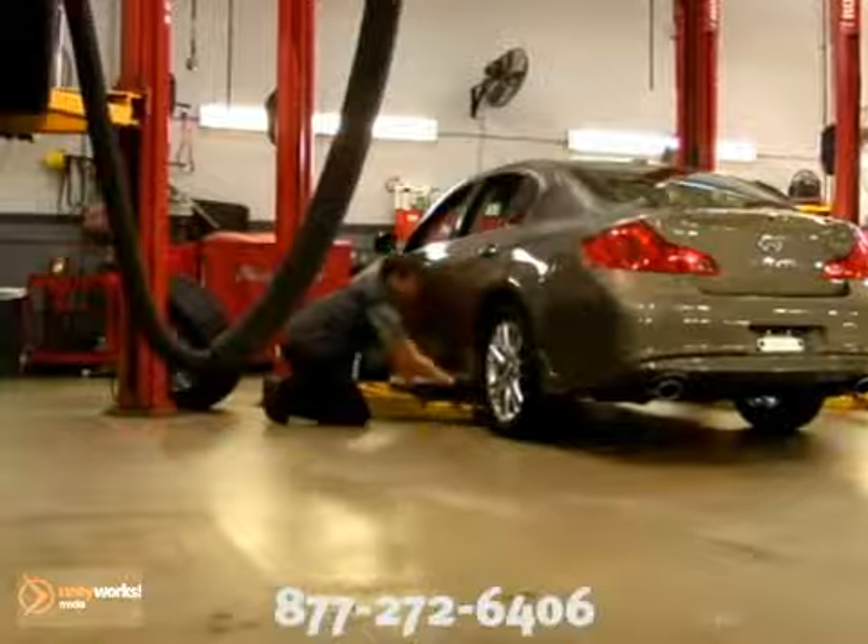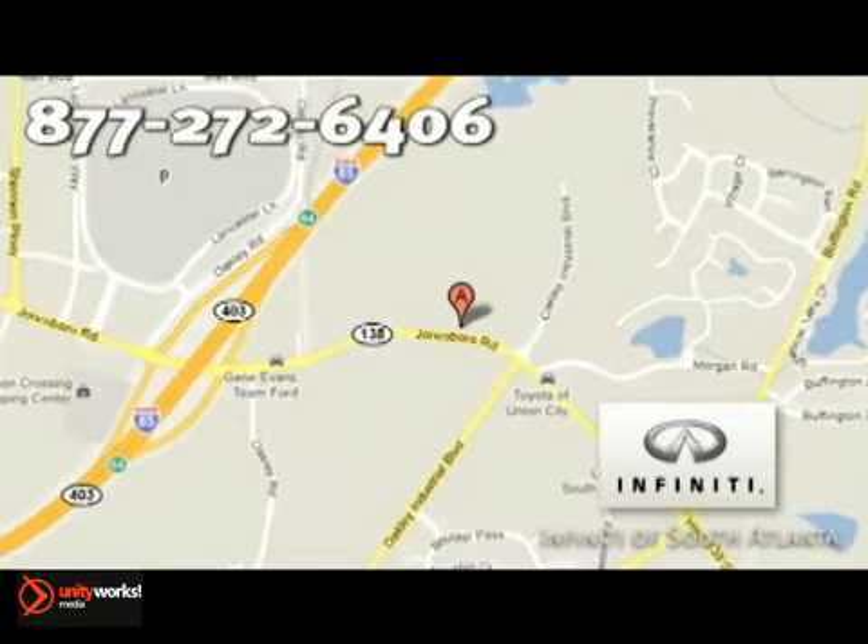At Infinity of South Atlanta, we will assess and fix whatever issue your vehicle may be having and leave you breathing a sigh of relief once you leave our lot. Our service department also offers maintenance-related services to keep your vehicle running up to par and at its best. Thank you for your interest in servicing your vehicle at our dealership. We are located at 4201 Jonesboro Road in Union City, or give us a call at 877-272-6406.